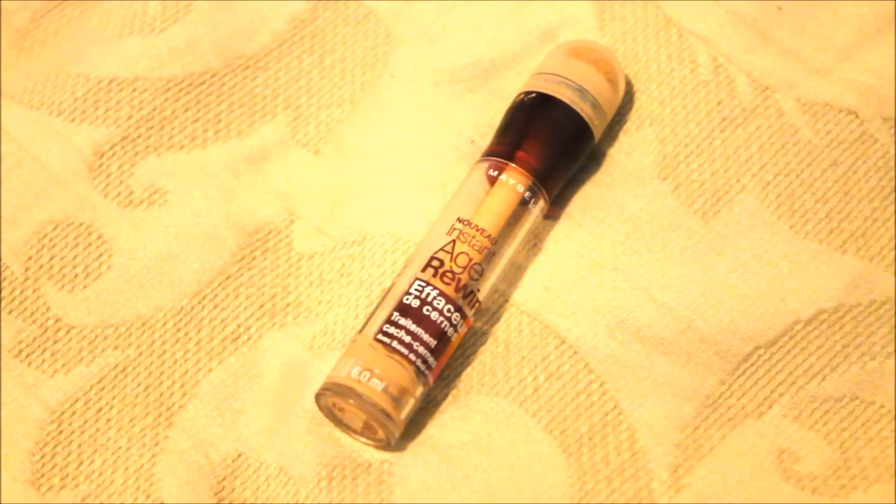My next concealer is the Maybelline Instant Age Rewind. I'm sure you guys have all heard of this concealer. I do really like it — not for spot correcting, because I don't think it has enough coverage and it's a little bit too thin, but I really like it for highlighting and it works so well. It blends so easily.